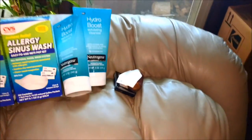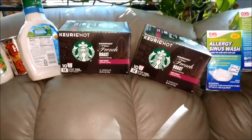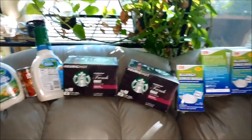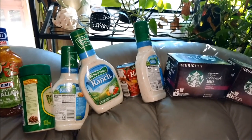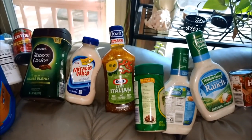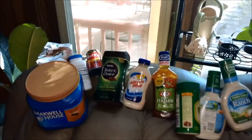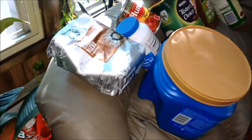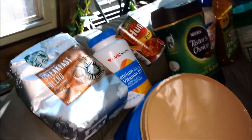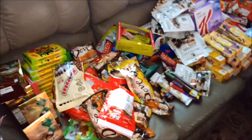Neutrogena hydro boost — I love Neutrogena products. We got some makeup over here, some allergy sinus wash — I don't think I'd use that. Some awesome k-cups: I went out today hoping I would get k-cups and I got some. Ranch dressing — awesome for the summer for dips — Italian zesty seasoning great for marinating, miracle whip great for potato salad. Got some decaf, some regular coffee, and some Starbucks. And calcium with vitamin D3 — I use that every day, so that's awesome.